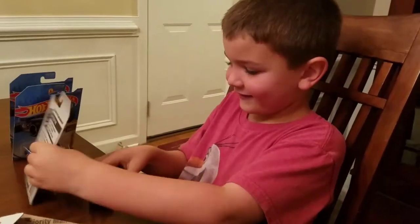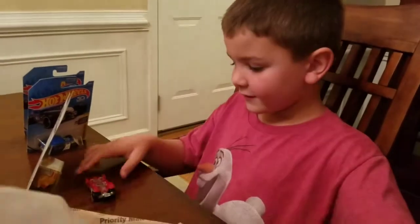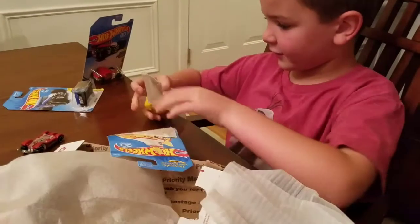Isn't that cool? Yeah, you like them? Yeah. There's nothing in that. Okay, we'll read the note now, okay? Say goodbye. Bye, guys.